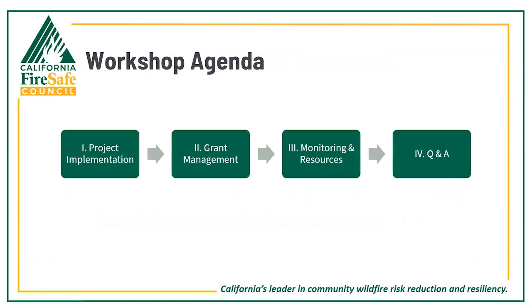Our agenda today includes coverage of evacuation grant project implementation, grant management, monitoring and resources for success, and then we'll open it up for question and answer.